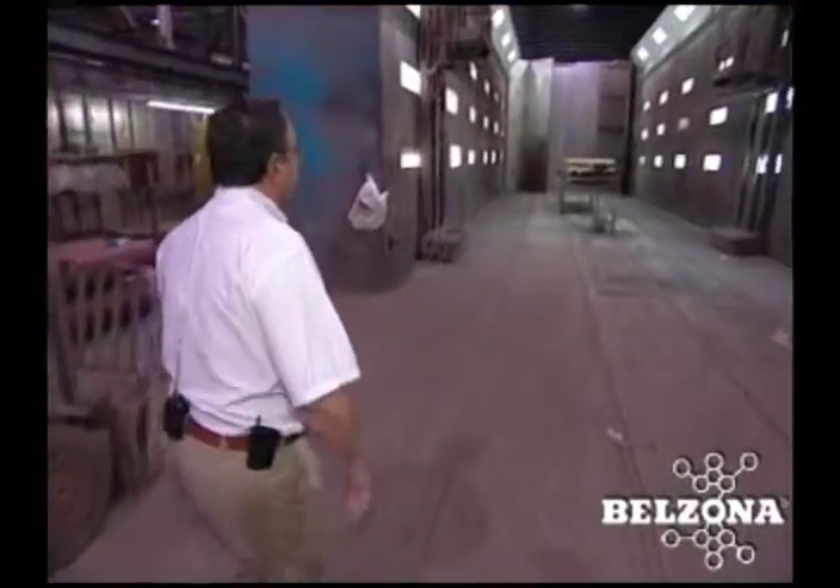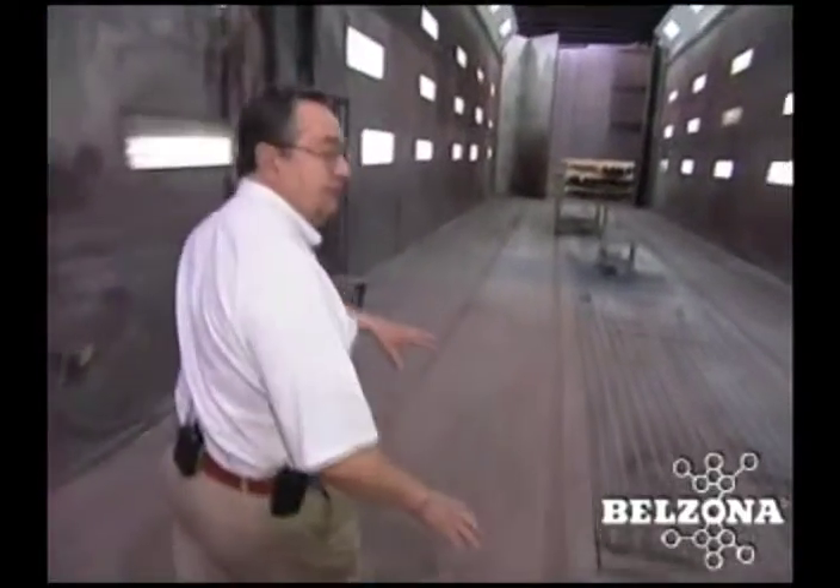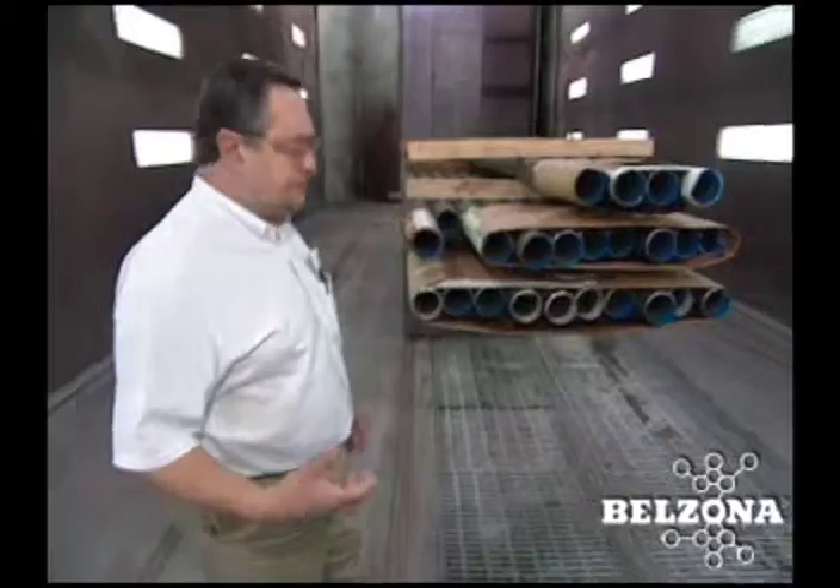This is the paint booth. We bring the product in here — it's a downdraft to keep the fumes away from the painters. We're using a rotary spray coater, and the material is heated and pumped through the coater at high pressure and high temperature.